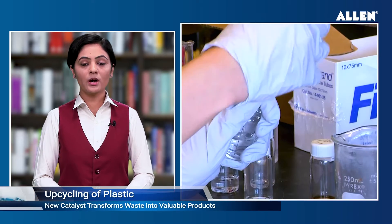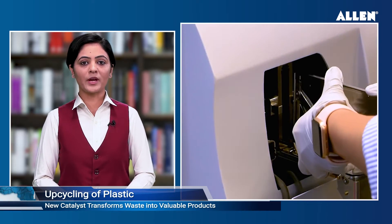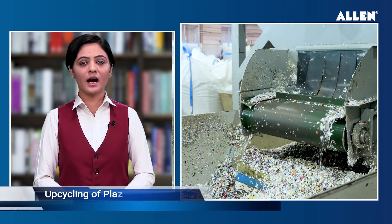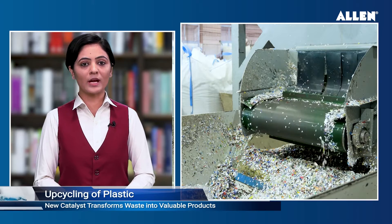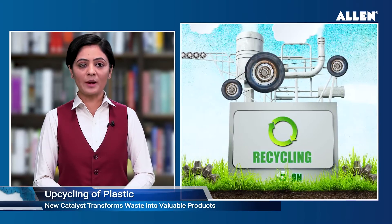New catalyst transforms waste into valuable and eco-friendly products. A team of scientists led by Arun Sidon, a researcher at Ames National Laboratory, professor of chemistry at Iowa State University and director of the Institute for Cooperative Upcycling of Plastic (ICOUP), have developed a new catalyst that transforms hydrocarbons into higher-value chemicals and materials. Jo ki zada recyclable and environmentally friendly hai.